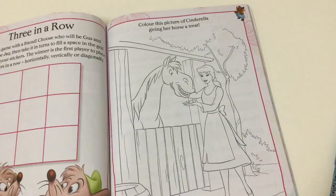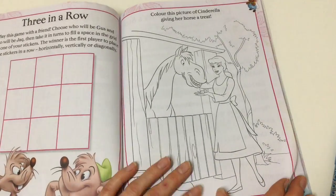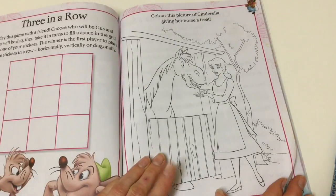Here we have a coloring picture — color this picture of Cinderella giving her horse a treat. I might use that on one of our coloring days.